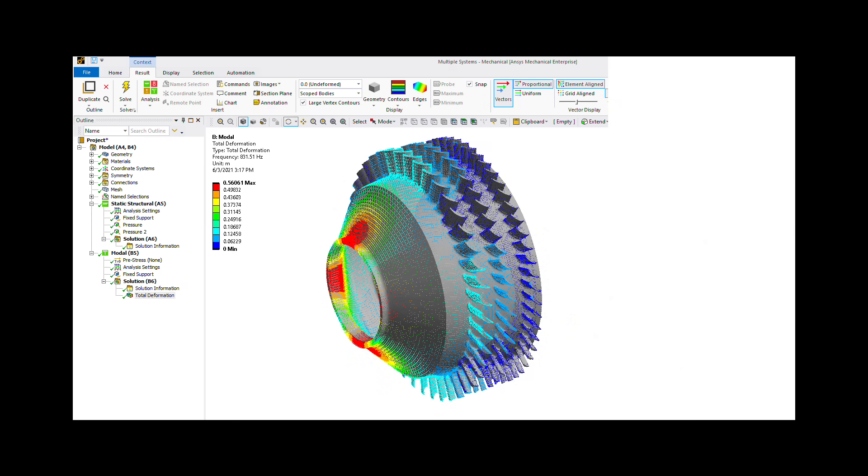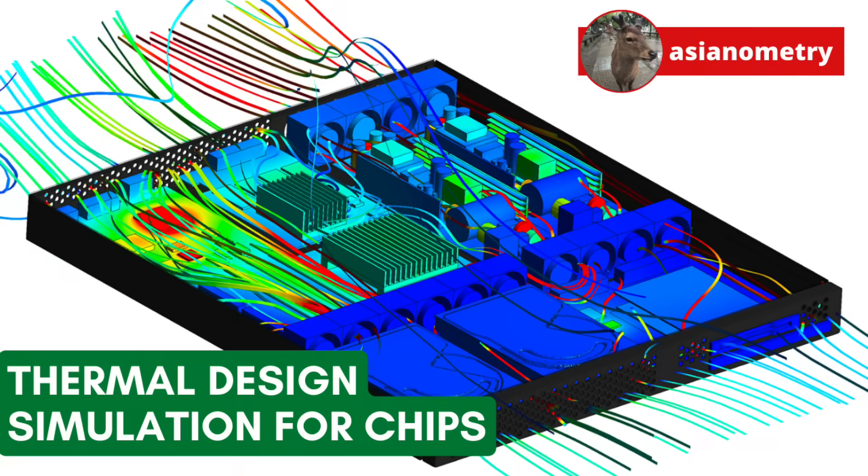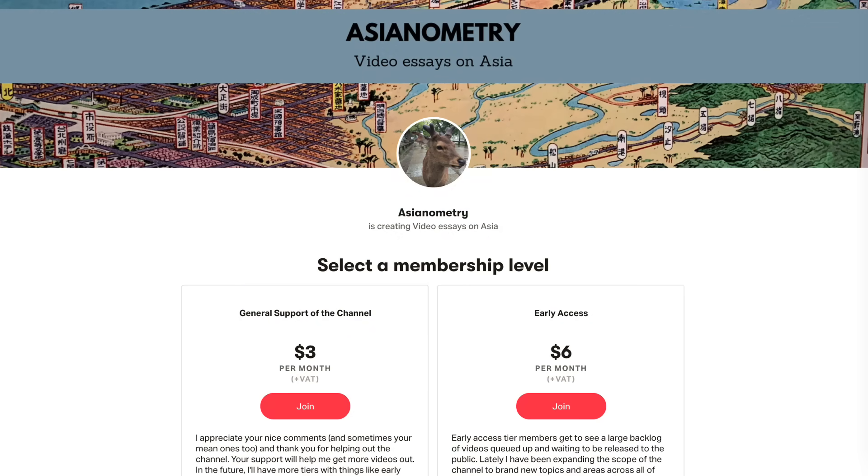In this rather wide-spanning video, we look at the intersection of design and computer simulation. This video is brought to you by the Asianometry Patreon. Early Access members get to see new videos first and selected references for those videos. Early Access really helps me a lot and I appreciate every pledge.